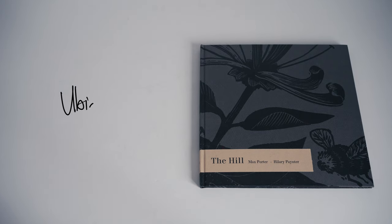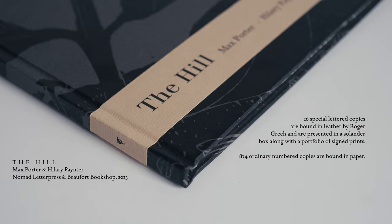The Hill is a collaborative work comprising text by Max Porter and engravings by Hilary Painter. It was published by Nomad Letterpress in 2023 in a limited edition of 900 copies. Here I'll be looking at one of the 874 ordinary numbered copies.